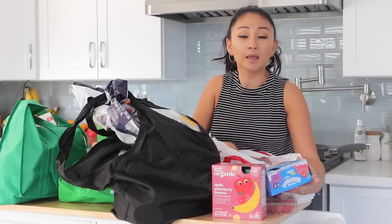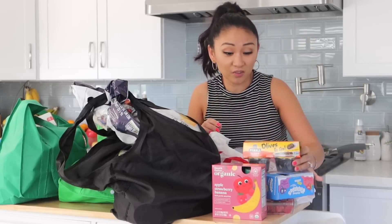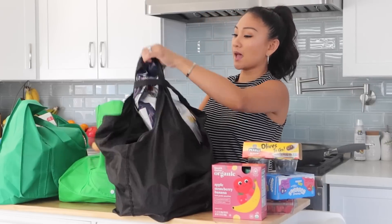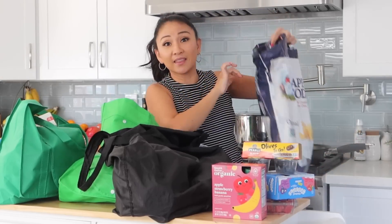We forgot to use a dollar-off coupon on the Chobani — my bad. I used the Cartwheel app and saved some money. We have these olives to go — Jacob loves olives, so these are great for packing in his lunchbox. We also got some Cape Cod chips, which the kids already ate some of while we were at the store.